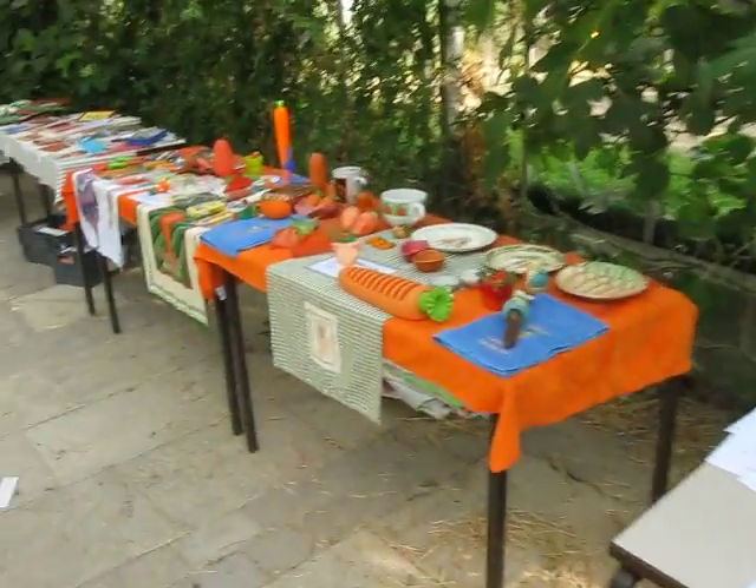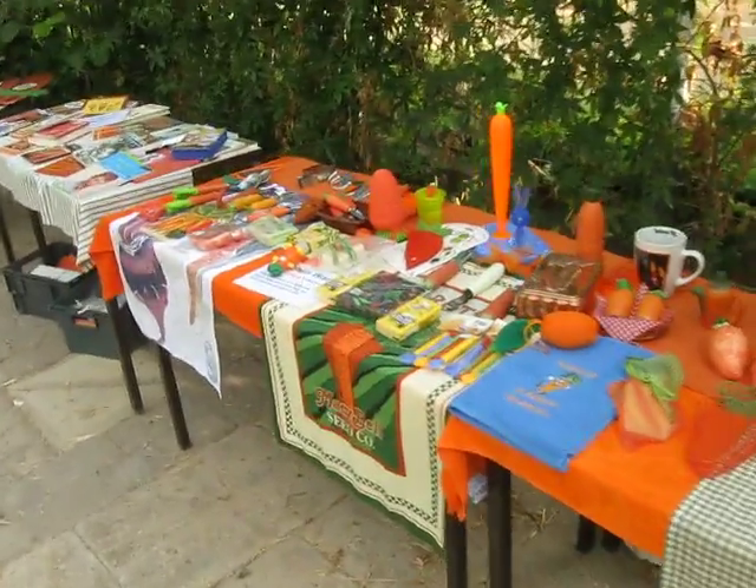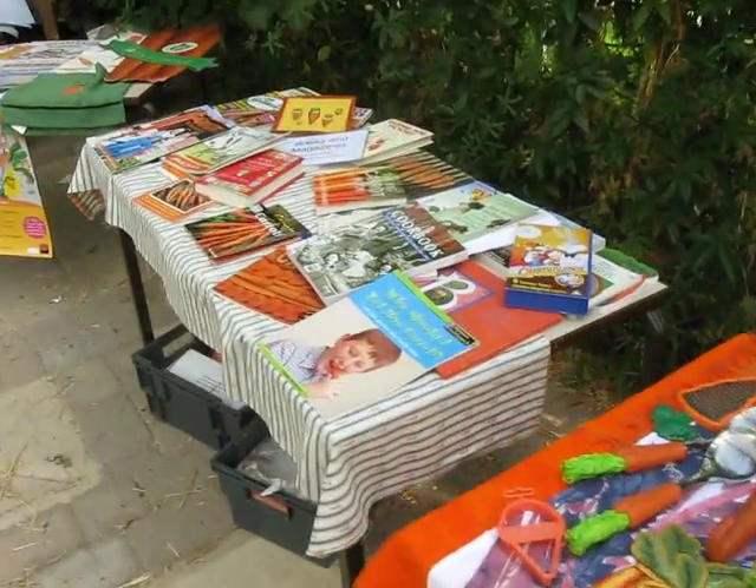What the kids do. And we have ceramic ware, followed by kitchen ware, followed by all the carrot books that we can think of.